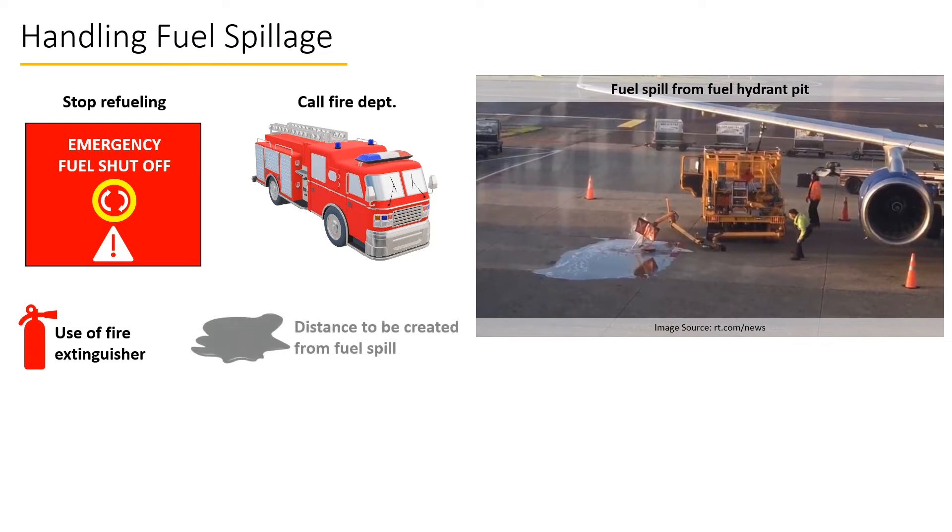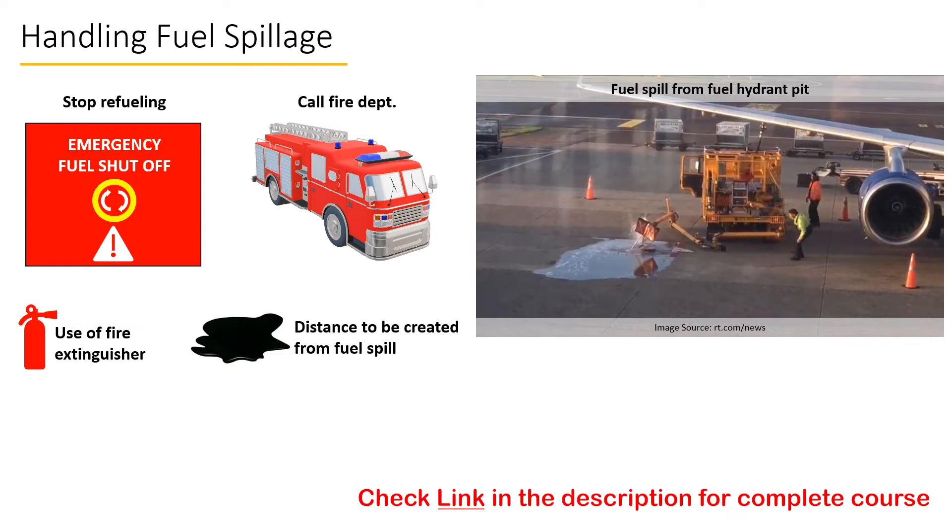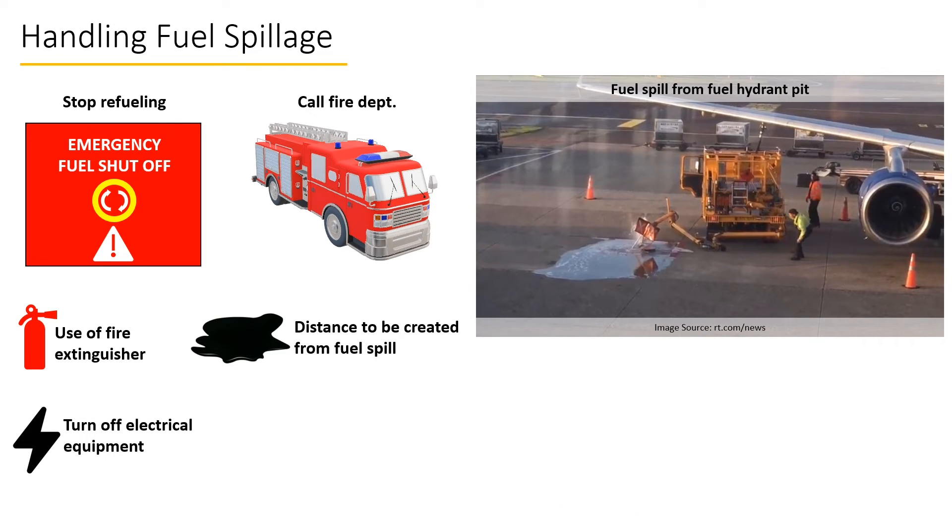All ramp personnel must halt their activities and create distance from the spill. Only those people trained in handling emergencies — especially the refuel team itself — must approach the spill. All electrical equipment on the ramp must be switched off immediately, especially the 400 Hz electrical ground power unit.